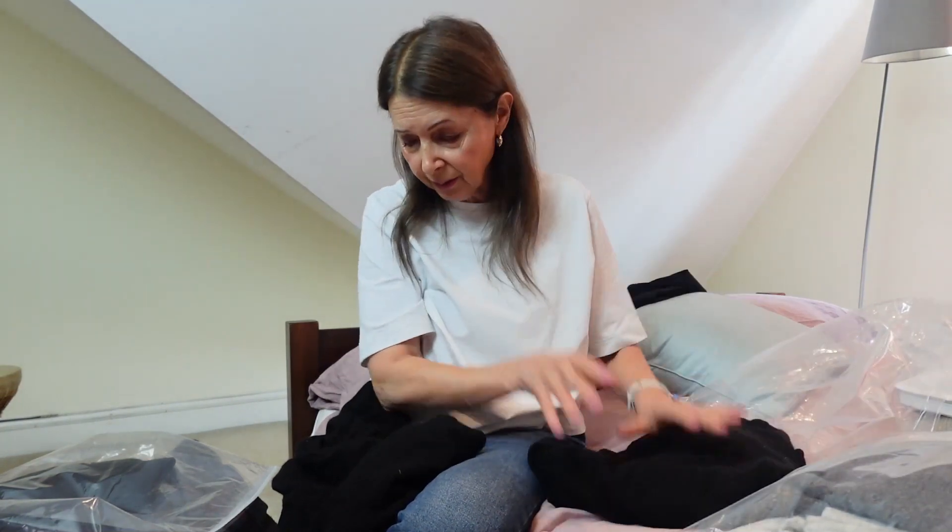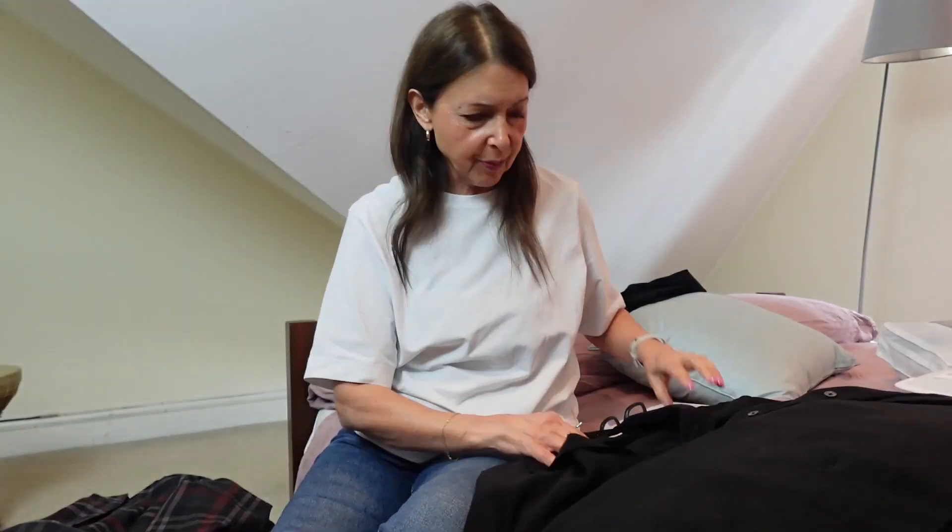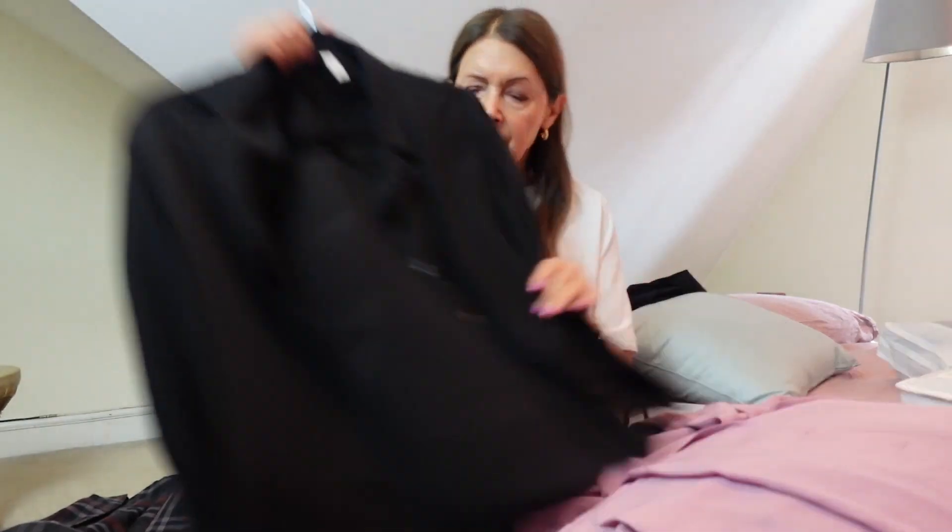This is one of two cashmere sweaters I bought a couple of years ago from Arket, which is a Swedish brand that's part of the H&M group. I don't think it's available in the US yet — you've got & Other Stories and H&M but not Arket. Those of you in the UK or Europe will be able to get it, and it is really good quality. I'm definitely keeping that.